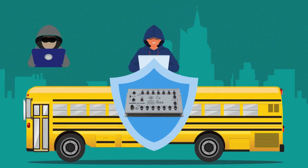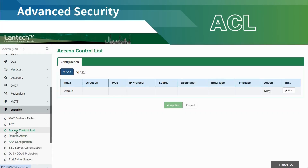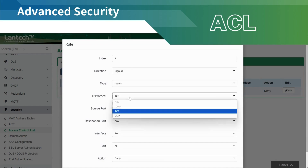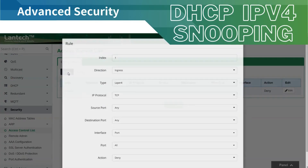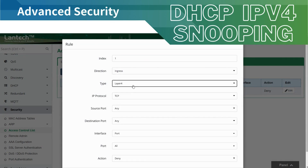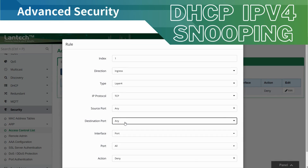Ensuring smooth operations even in demanding environments. ACL, or access control lists, filter incoming traffic by IP, port, or protocol, ensuring only authorized data flows through the network. DHCP IPv4 snooping verifies DHCP packets, preventing unauthorized servers from distributing IP addresses and enhancing network security.